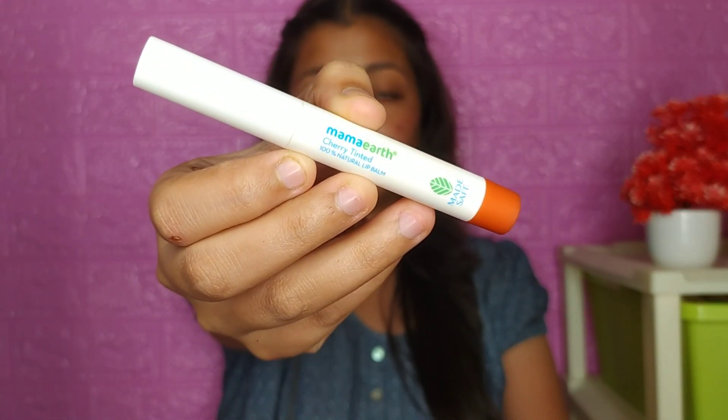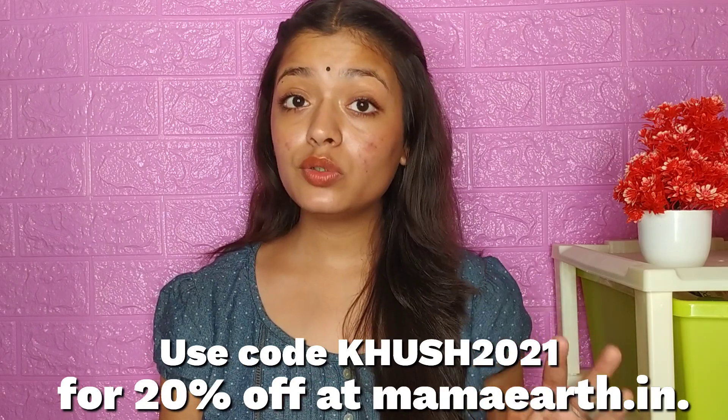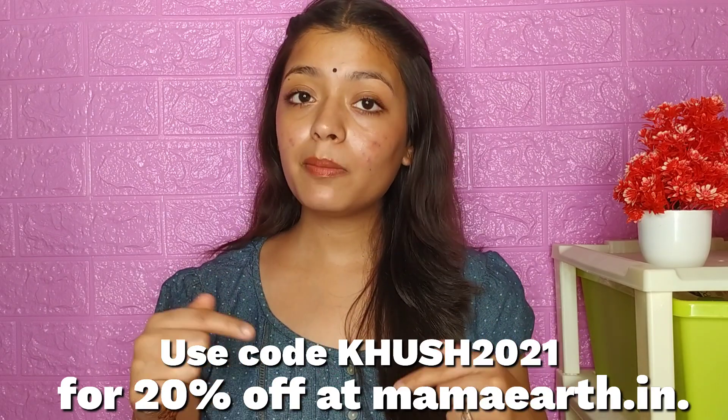This is a 100% natural lip balm. It has 5 packaging options from different shades. This is a tinted lip balm, so it is the best for teenagers and if your lips are dry, you should invest in this lip balm. I will put all the purchase links in the description box.